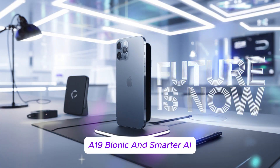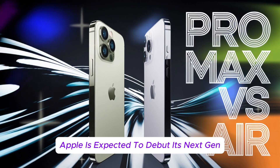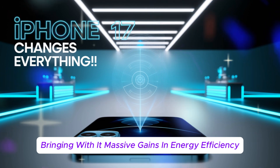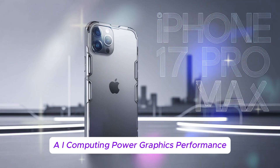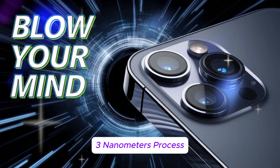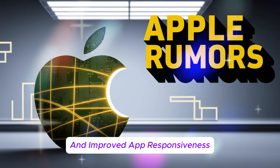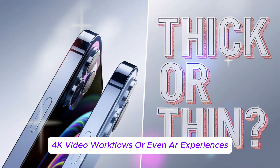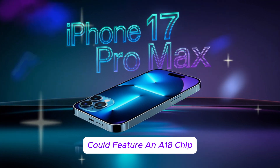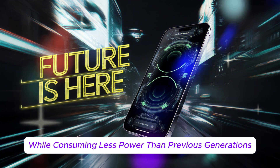Under the hood: the A19 Bionic and smarter AI. Apple is expected to debut its next-gen A19 Bionic chip in the pro models, bringing massive gains in energy efficiency, AI computing power, and graphics performance. These chips are said to be built on a more refined 3-nanometer process, enabling smarter background processing and improved app responsiveness — the chip to beat for gaming, 4K video workflows, or AR experiences. Meanwhile, the standard iPhone 17 and Air could feature an A18 chip, which still promises top-tier performance while consuming less power than previous generations.